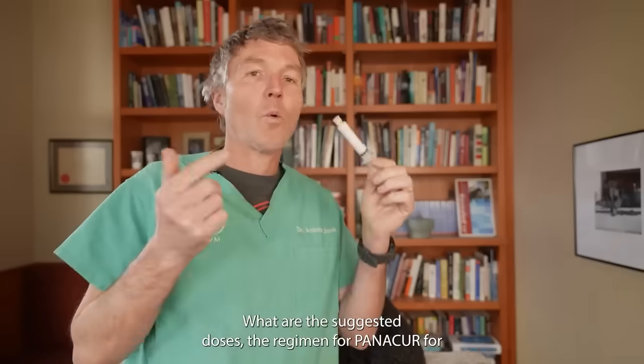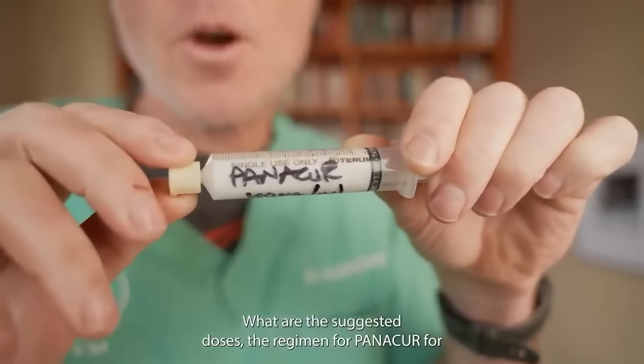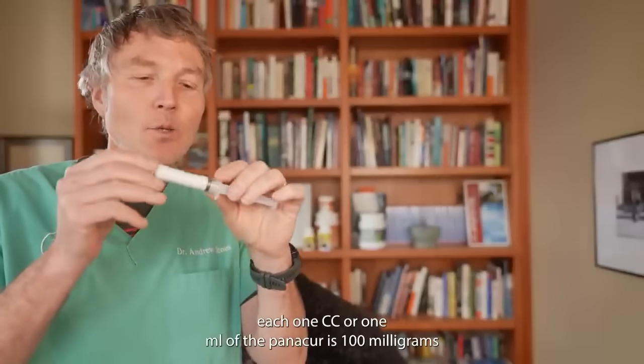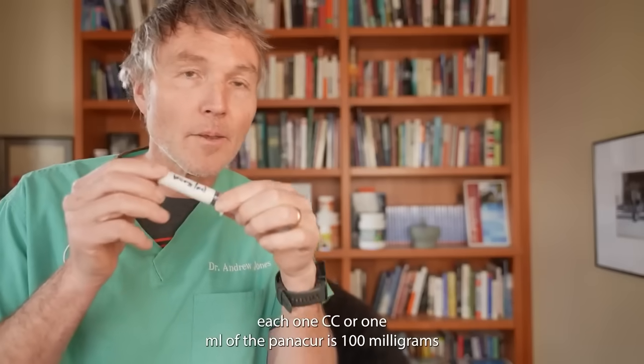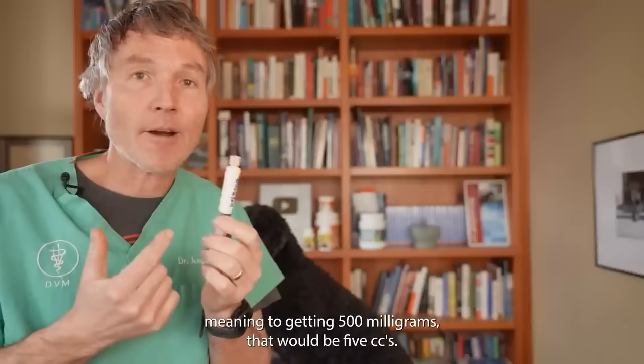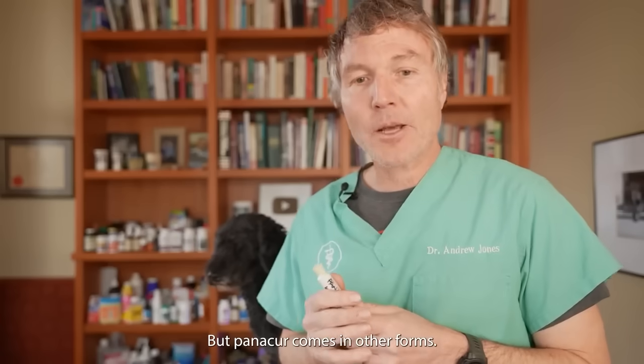Your dog or cat has cancer. What are the suggested doses and regimen of panicure for cancer? First, the high dose. For this liquid panicure from the clinic, each one cc or one mil of panicure has 100 milligrams. So Tula getting 500 milligrams would be five cc's. But panicure comes in other forms.